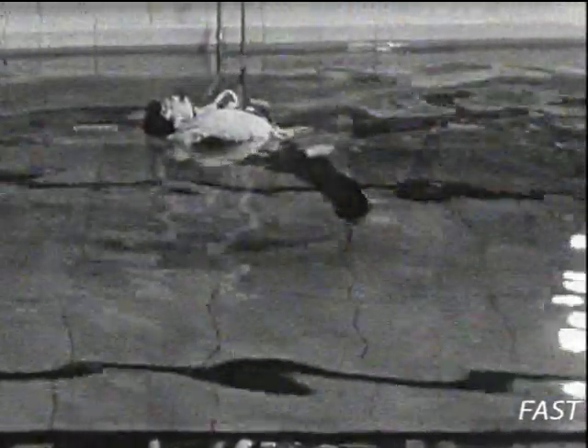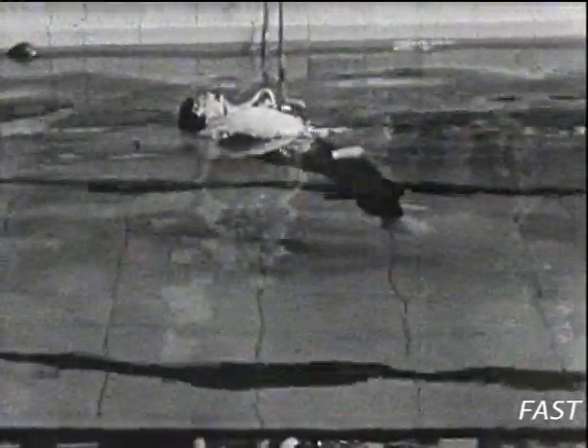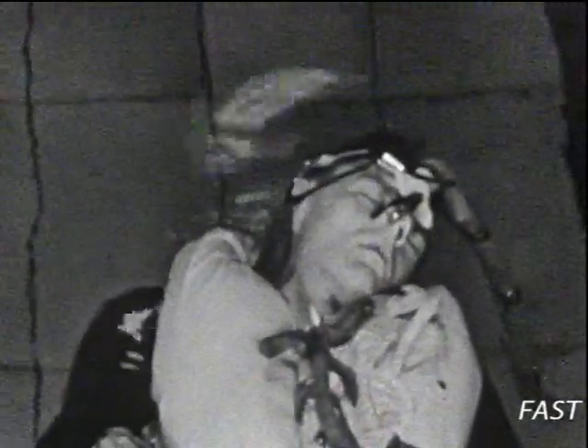The RAF's first inflatable lifejacket was known as the Mae West, named after the resemblance of the inflated jacket to the contours of the well-known film star of the period. The main concern in 1943 was whether or not the Mae West was capable of preventing an unconscious survivor from drowning in the sea.